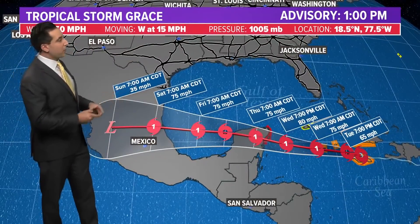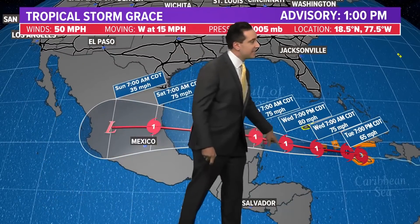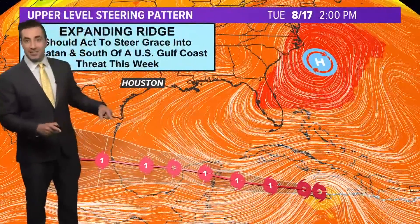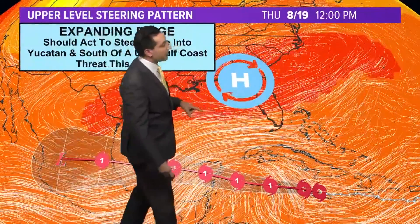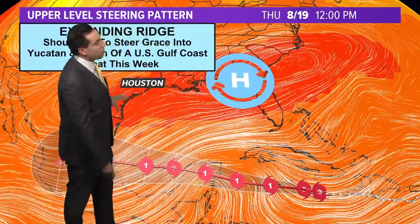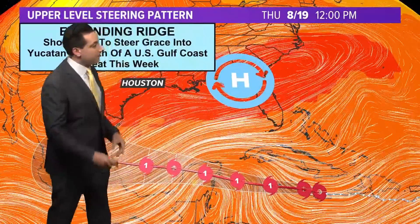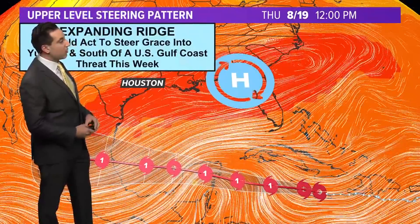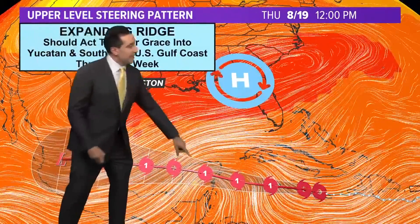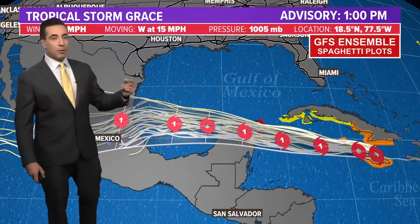Here's the forecast track: tropical storm Grace is forecast up to a category one hurricane with 80 mile-per-hour winds by Wednesday night. This track is going to go pretty much due west over the coming days. We've got a ridge of high pressure expanding over the northern Gulf of Mexico — that should shield the Gulf Coast and keep Grace's track down to the south. It will still impact the Yucatan Peninsula — Cancun, Playa del Carmen — with that category one, if not stronger, hurricane. It then moves over the Yucatan and re-enters the southern Gulf of Mexico, where another period of intensification is likely.